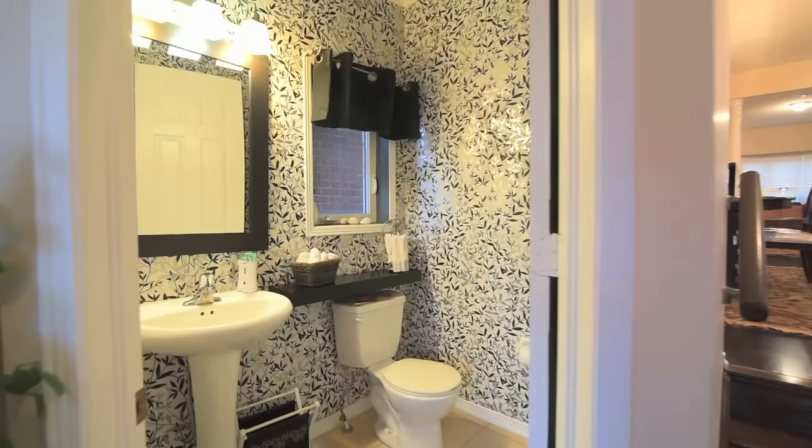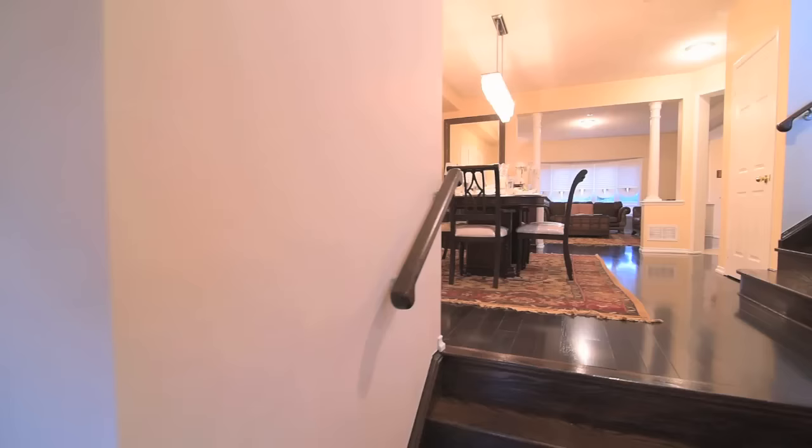Opening into an inviting ceramic tile front foyer with double closet and a well-appointed powder room, the main level features spacious principal rooms with nine-foot ceilings, decor columns, and dark hardwood floors throughout most of the rooms.